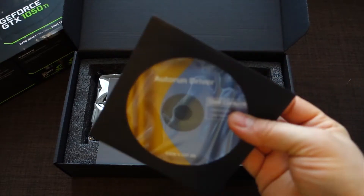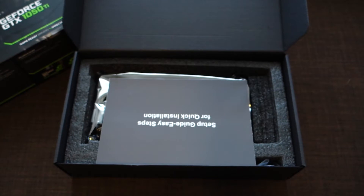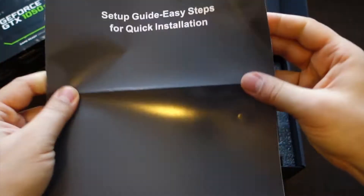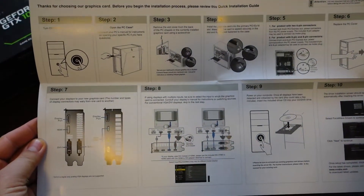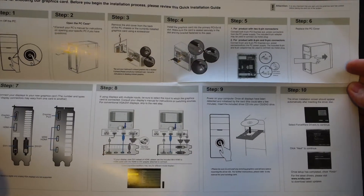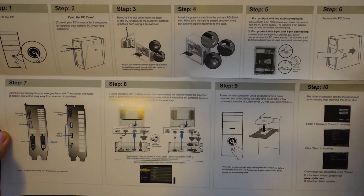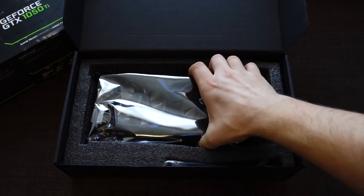It can run every game available on the market, even the latest games. Believe me, it's tested by me and it's impressive. You don't need to pay a lot of money on more expensive graphics cards because this one is super powerful.